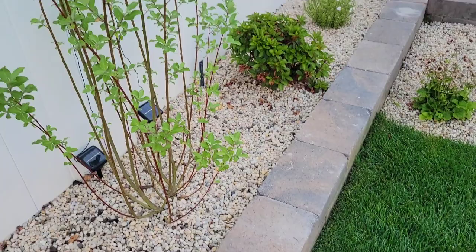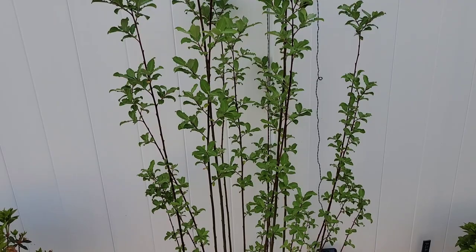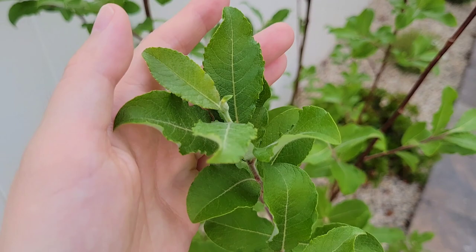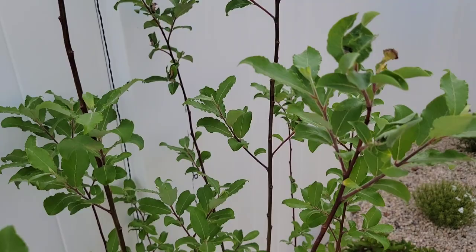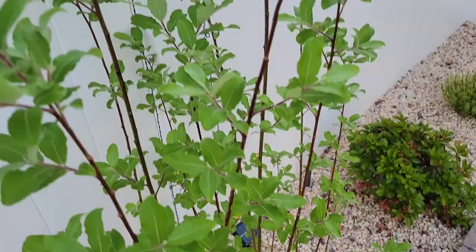Next to that I have one of my favorites in the whole garden — this is a French Pussy Willow. It's not in bloom right now, but when it is blooming the blooms are really fuzzy little things and they're really cute. Not much is in bloom because this was planted as a spring garden and it's been really hot, so a lot of the blooms have come and gone. This is pretty tall — taller than me.